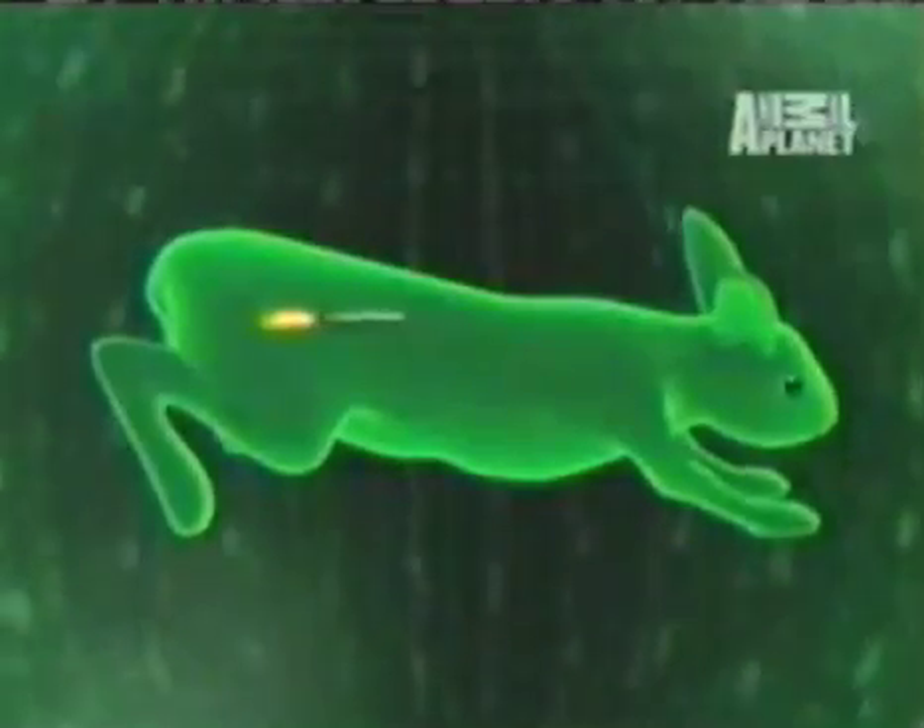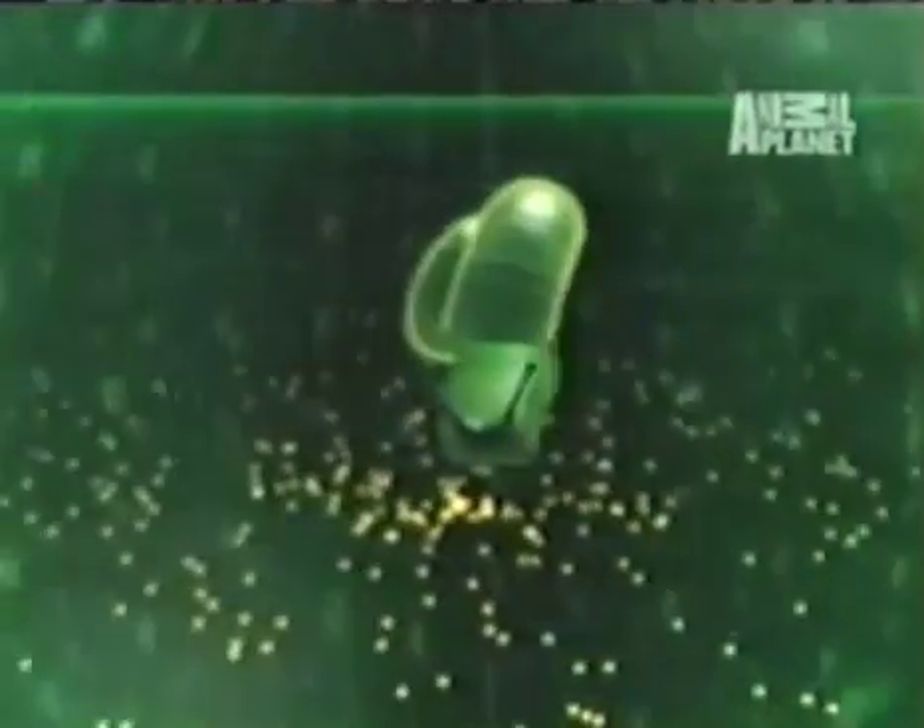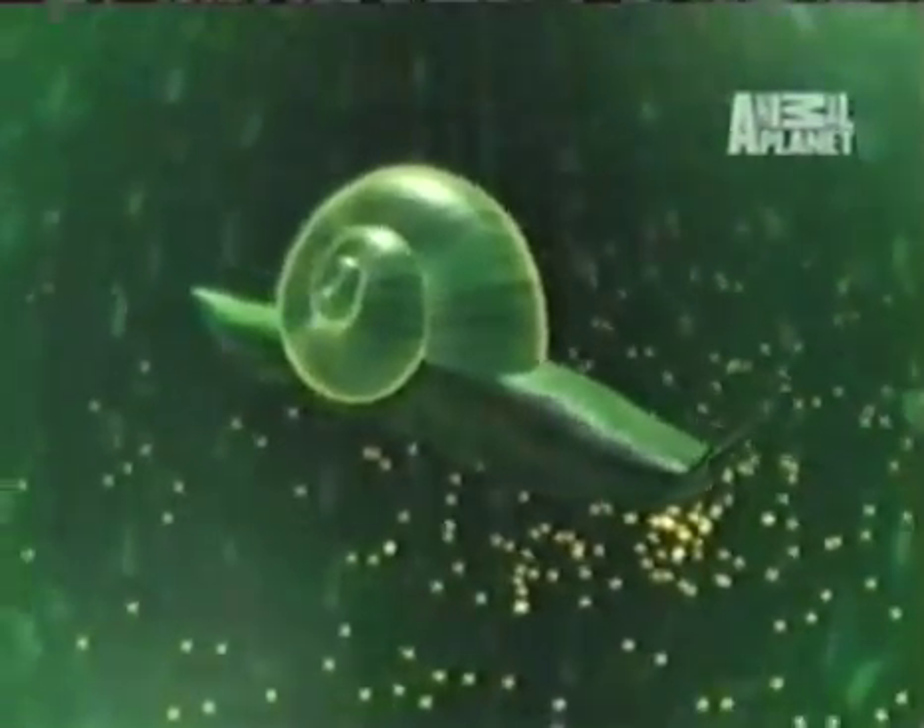Here, it grows into its adult form, a parasitic flatworm called a liver fluke that feeds on blood. But now it has to get back to the ant, so the mature liver fluke produces thousands of eggs every day. Incredibly, these eggs only hatch if they're eaten by a snail.